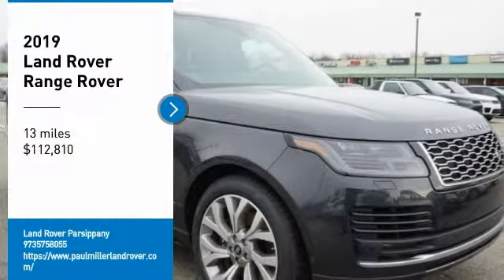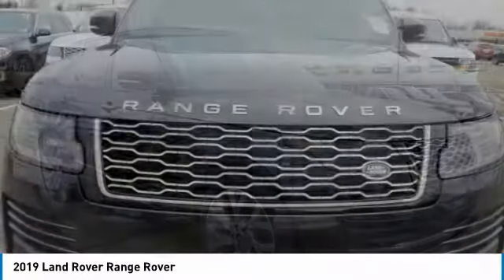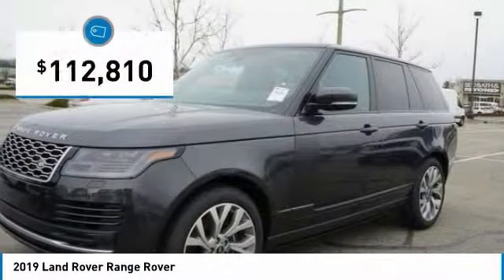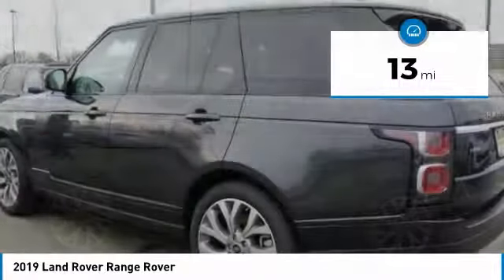You are going to love the 2019 Range Rover — the luxury that's more than a luxury. It's quite apparent throughout our Range Rover heritage, and it is priced below $115,000. This vehicle has less than 100 miles.